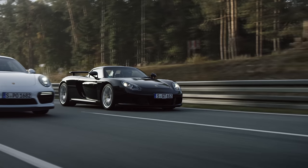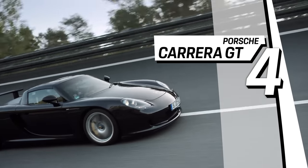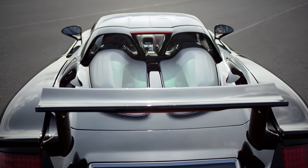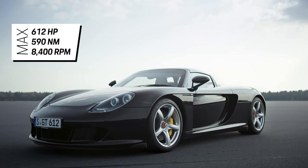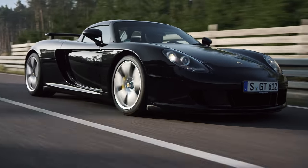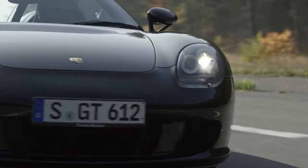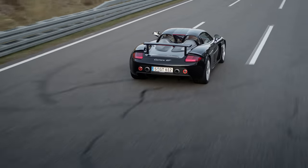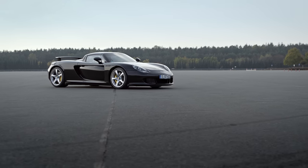One of the most famous and admired Porsche models of all time — the Carrera GT. A 5.7-liter V10 engine, 612 horsepower, and 0 to 100 kilometers per hour in about 3.9 seconds. Pure racing technology designed for the road. And one more thing that'll have you dazzled: its top speed of 334 kilometers per hour.